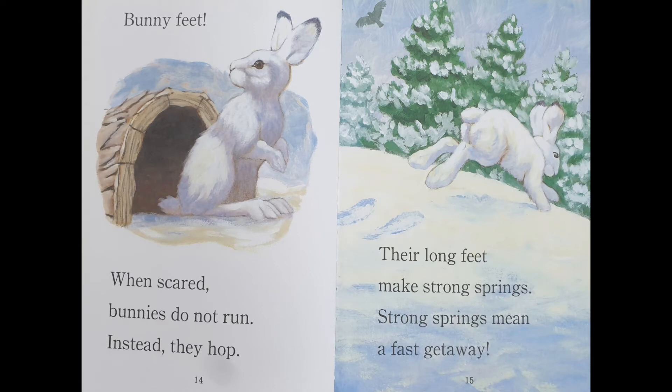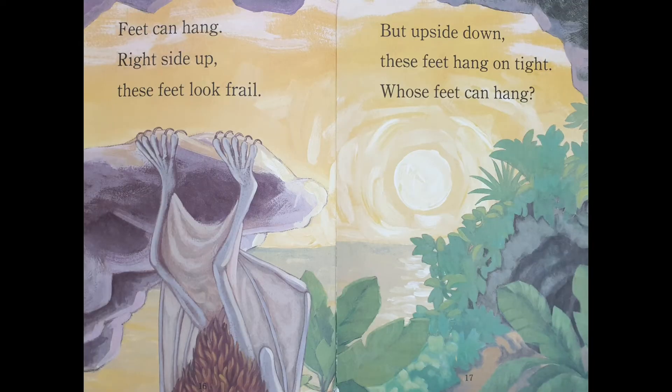Bunny feet. When scared, bunnies do not run. Instead, they hop. Their long feet make strong springs. Strong springs mean a fast getaway.